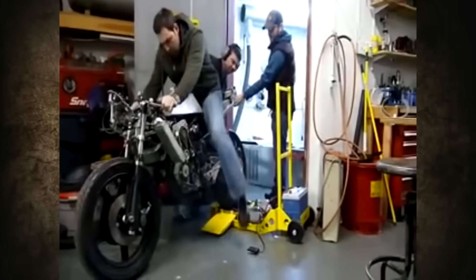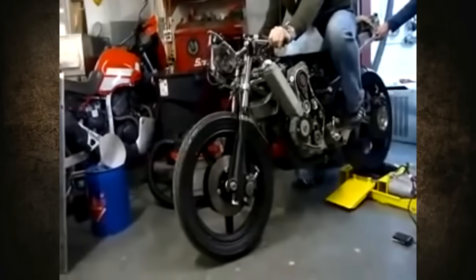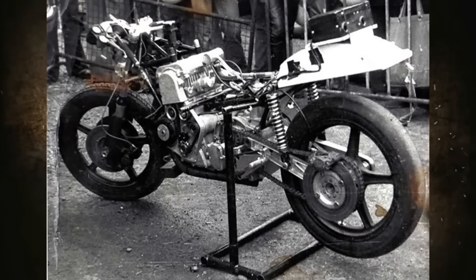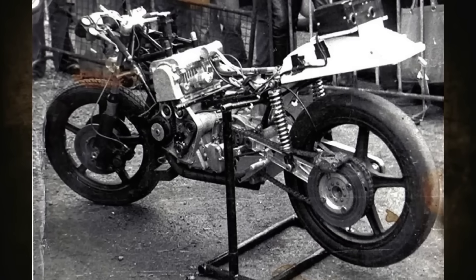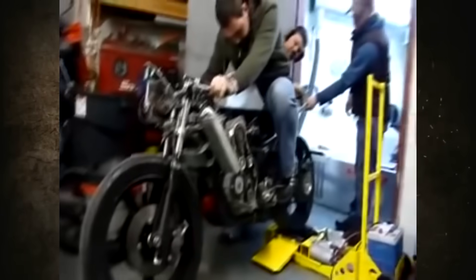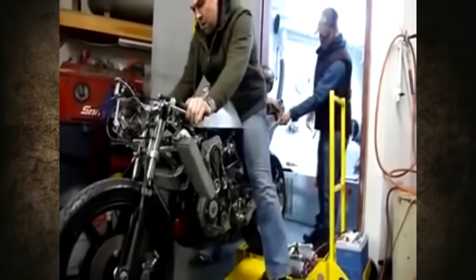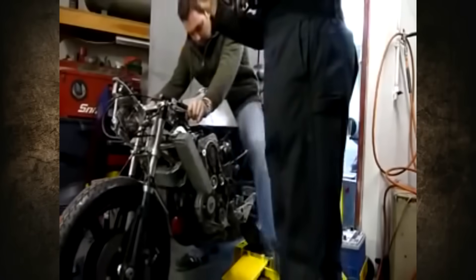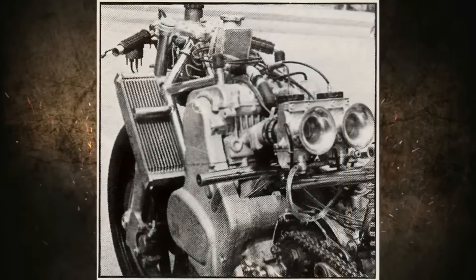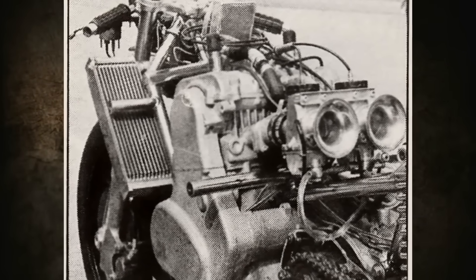The moving parts alone weighed 34 kilograms — for a racing motorcycle, that's really a lot. The DFV V8 had fuel injection, but for the racing motorcycle version they used two archaic Amal carburetors. The intake ports had been designed for injection, and their cross-section was unsuitable for carburetors, causing power loss. For the civilian motorcycle version, they wanted to use only one carburetor.